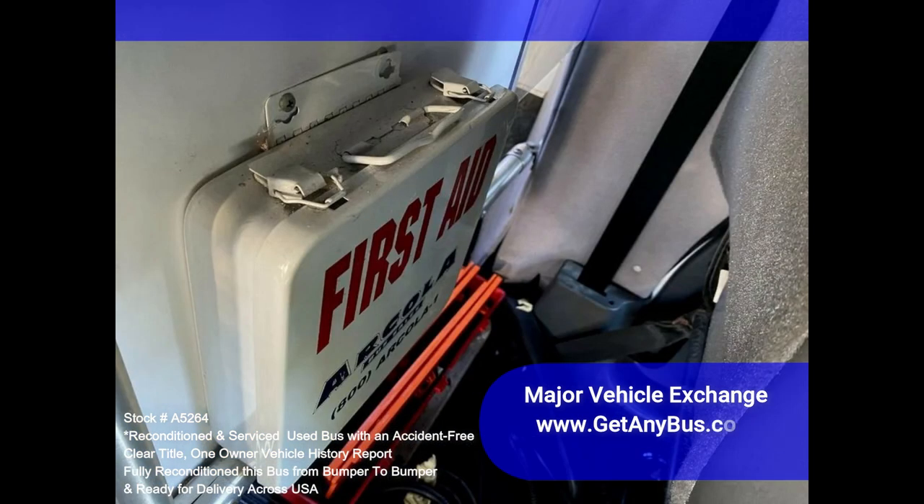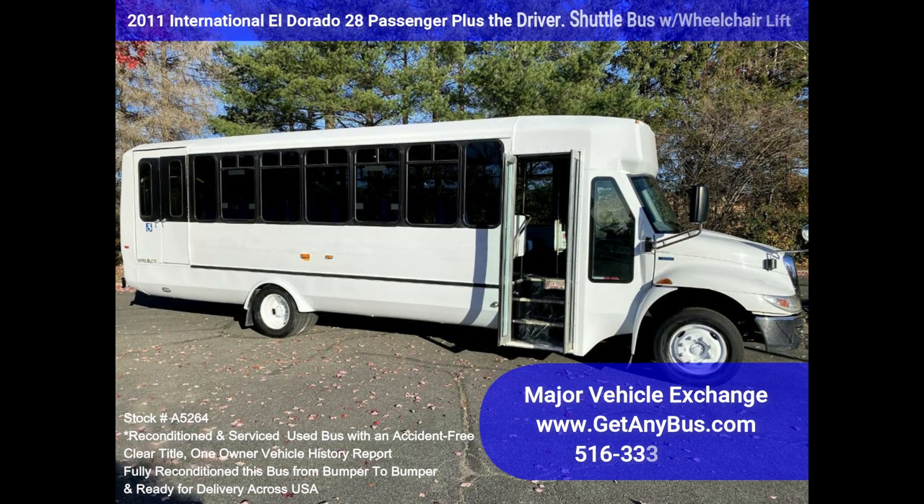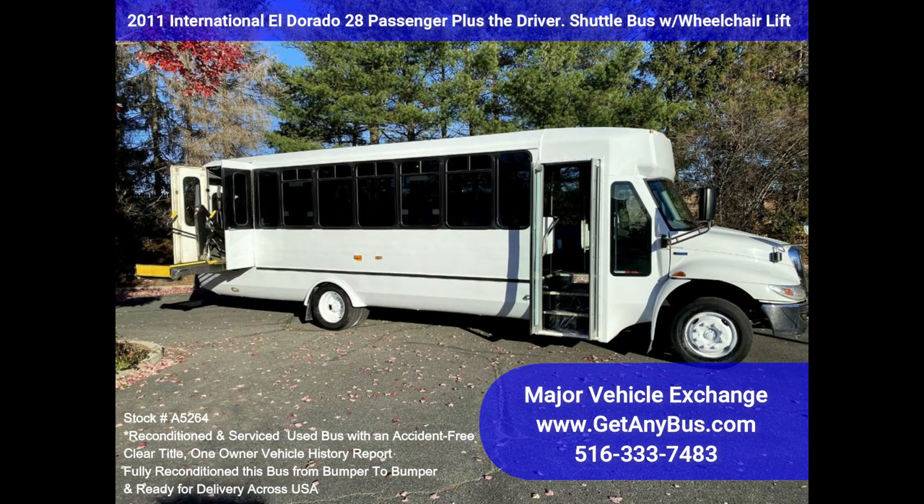The interior is in top condition and is clean and free from dirt and stains. Safety equipment is located throughout the bus, along with a fire extinguisher and first-aid kit in case of an emergency. This bus is very roomy and spacious, guaranteed to provide passengers and drivers with a smooth and comfortable ride.